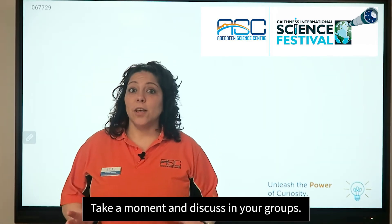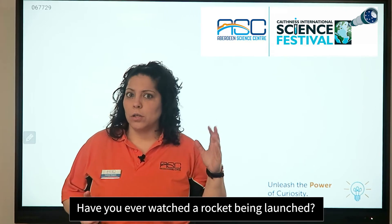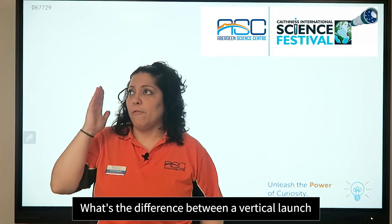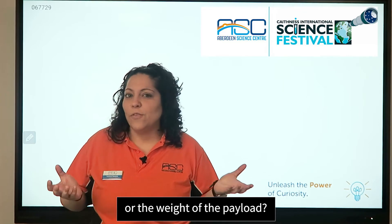Take a moment and discuss in your groups: have you ever watched a rocket being launched? What's the difference between a vertical launch and a horizontal launch? What about fuel consumption, or the weight of the payload?